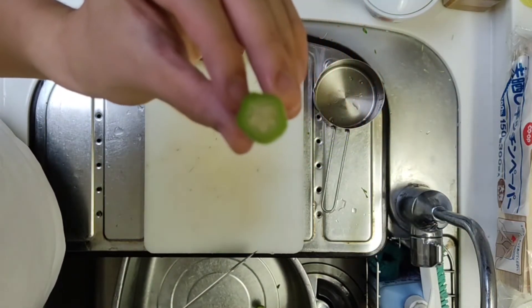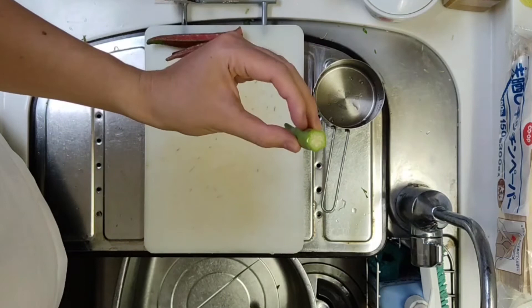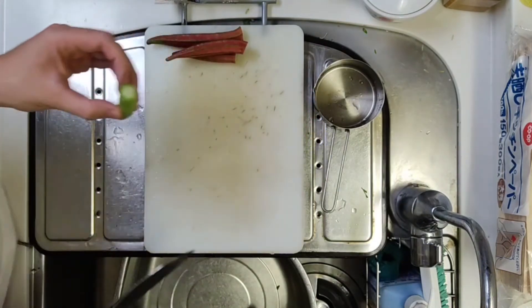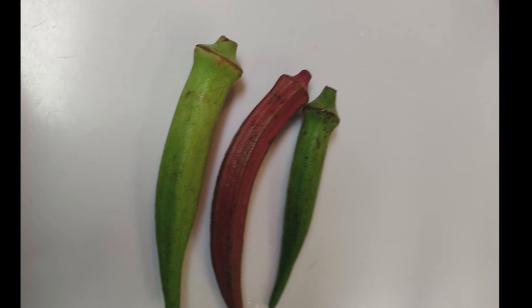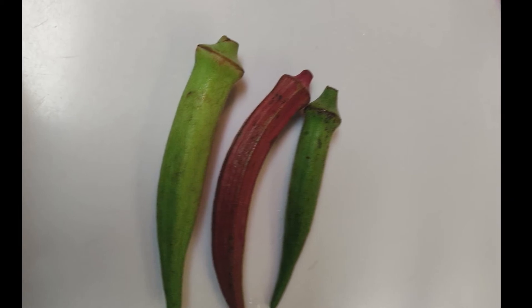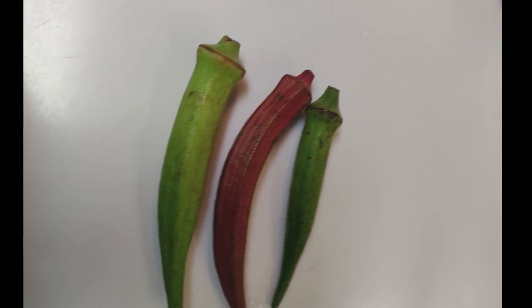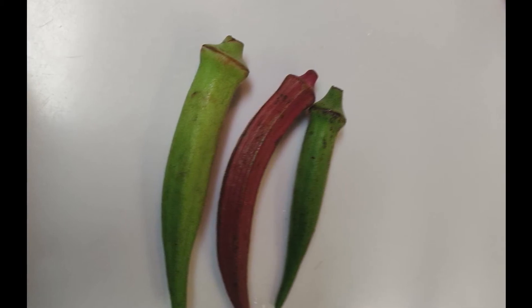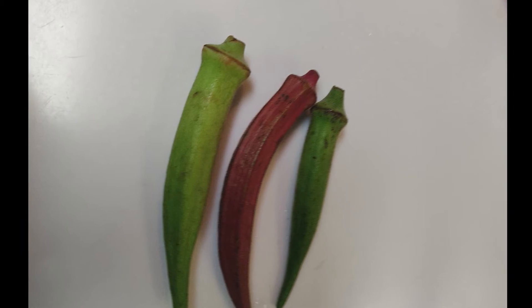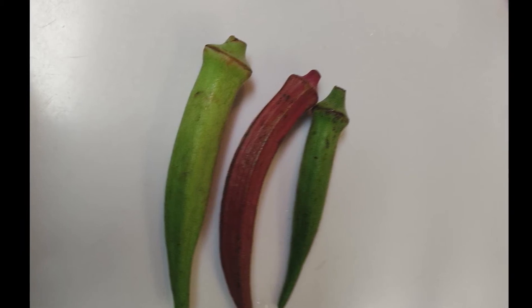The downy hair that grows on the surface of the pod is a little thin, and the stickiness is a little stronger than green okra. The harvest size is about 10 cm, which is about the same as ordinary okra, but it does not grow hard even if it grows to about 15 cm. White okra is palatable, so you can eat it raw or boiled quickly.